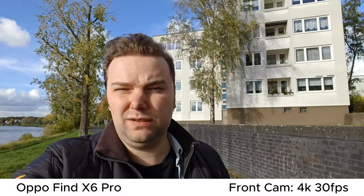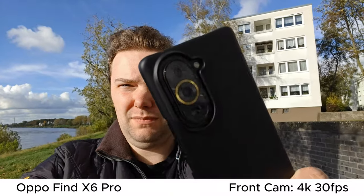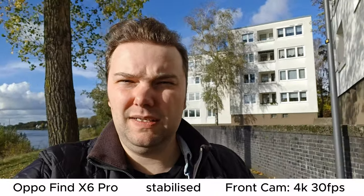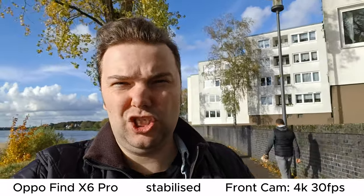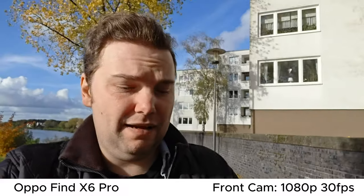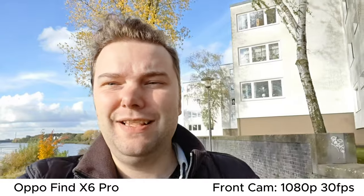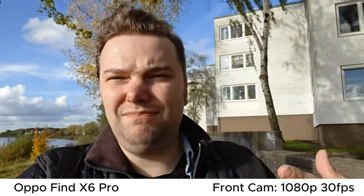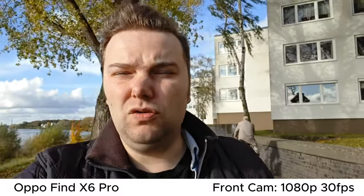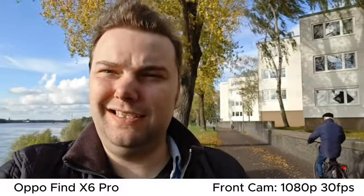Last but not least, the OPPO Find X6 Pro also features a front-facing camera that can record 4K at 30fps and has autofocus — I can hold my Nova 10 Pro here and it will focus on it. Sadly, it doesn't have any stabilization at 4K. To get stabilization on the OPPO Find X6 Pro's front-facing camera, you have to switch down to 1080p. With 1080p active, we have much better stabilization while still keeping that great autofocus.